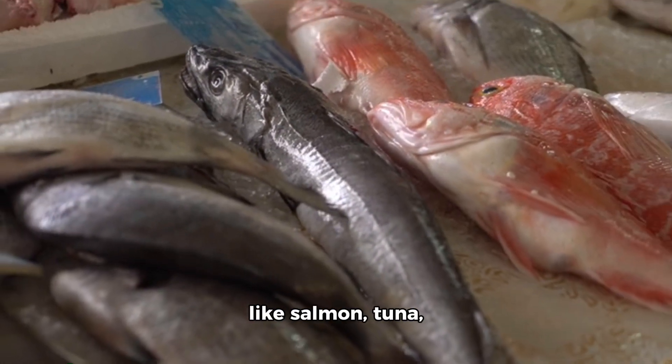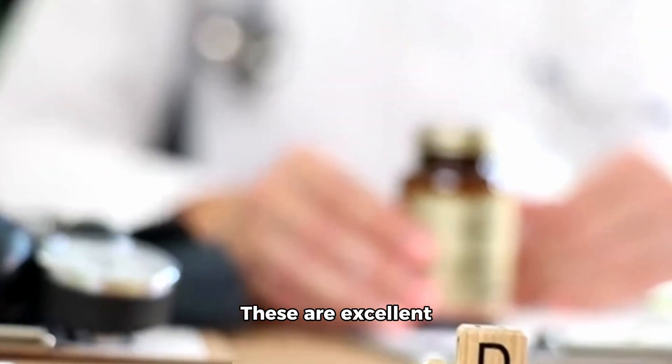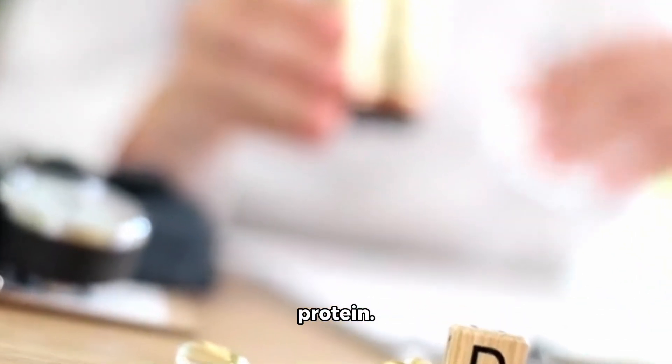First up is fatty fish like salmon, tuna, mackerel, and sardines. These are excellent sources of vitamin D as well as providing other essential nutrients like omega-3 fatty acids and protein.